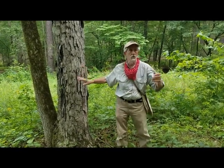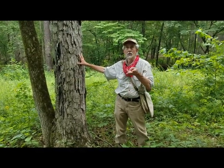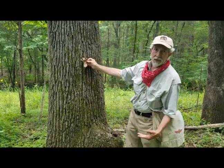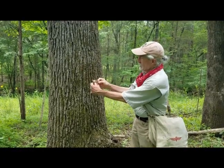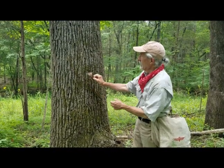Controlled fire is used to manage the site and keep the understory open. The two most prominent oaks here are white oak and post oak. This is a big beautiful post oak, probably 70 to 100 years old. Like white oak, the bark is very fire resistant. The leaf is a big thick leathery leaf with a cross shape — that's how you tell it from white oak.